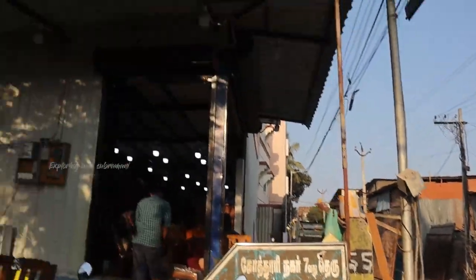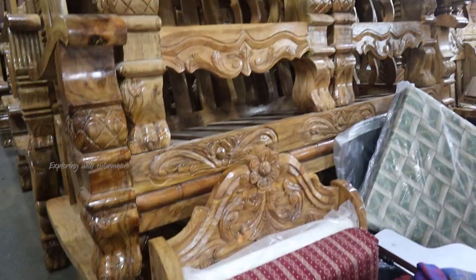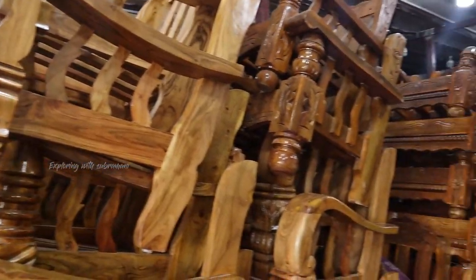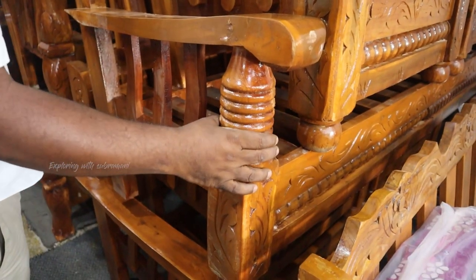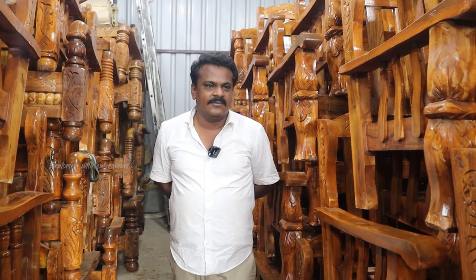Starting price of ₹12,500 — we will put a cushion in the price of ₹12,500. You can use this L-shaped sofa, you can use this Urdhraja. This is a spring model, you can use a tiger model.